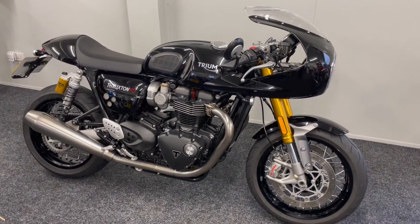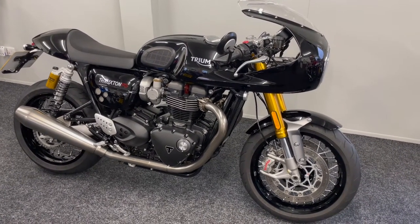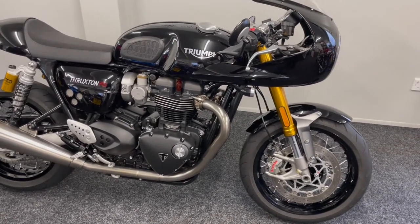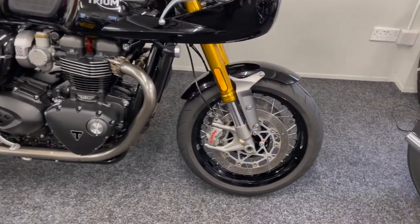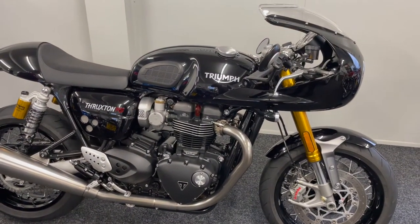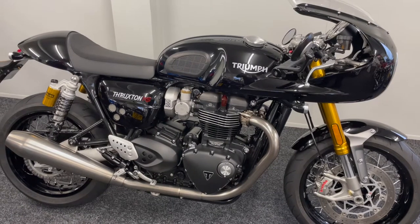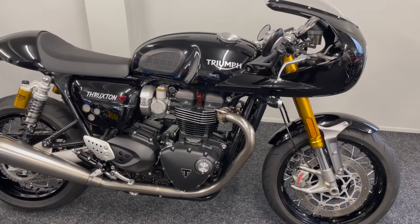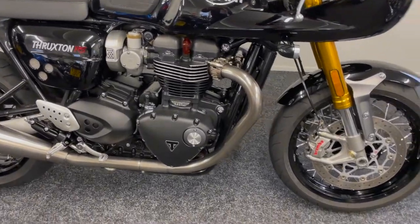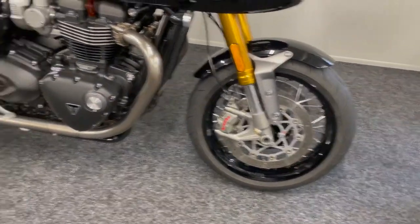The Thruxton RS is the best Thruxton available — it is an absolutely fantastic bike. It comes with a completely revised engine, much more powerful brakes, completely revised ECU, mapping, and everything compared to the R. It really is a far superior bike than the R. It also comes fully blacked out, so the engine is all blacked out and the rims are all blacked out.